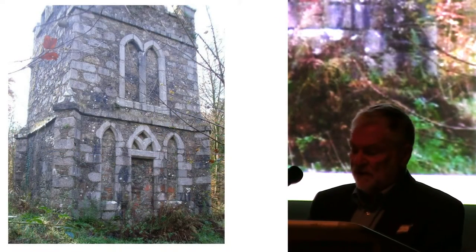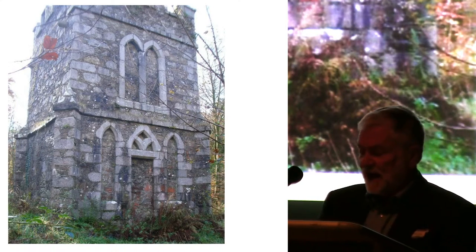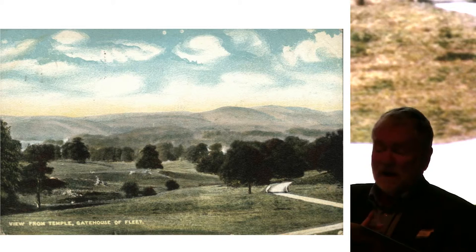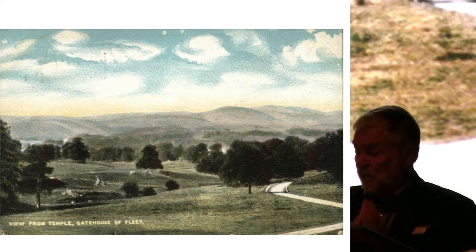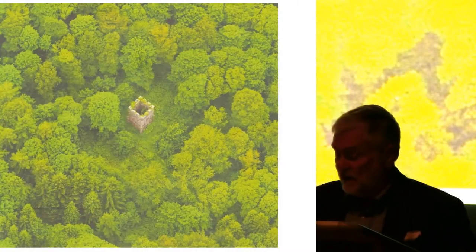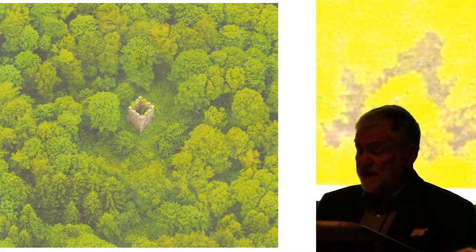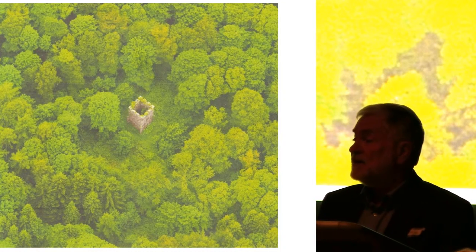Another important feature of the design landscape is the temple, built for James Murray in 1779. A postcard view from the early 1900s shows the open parkland surrounding the temple at that time, so that it would be visible from Cally House as an important feature in the design landscape. However, following the sale of the Cally policies to the Forestry Commission, much of the design landscape was planted, and today the temple is surrounded by trees — and indeed, from this aerial image, trees are now threatening the structure.